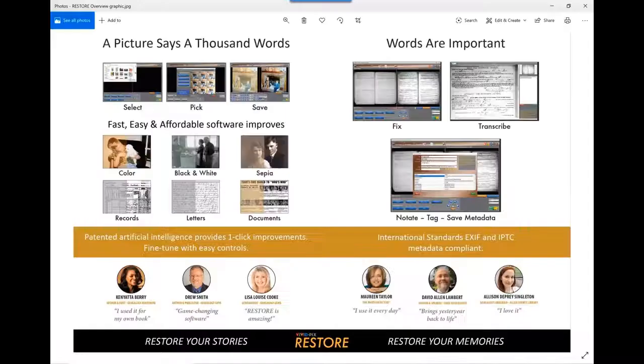We all have collected many different types of images through our past, whether they be photographs that have been handed down to us or that we've taken ourselves. Documents are extremely important in our genealogy and telling our story. And that, of course, is the theme of this presentation.